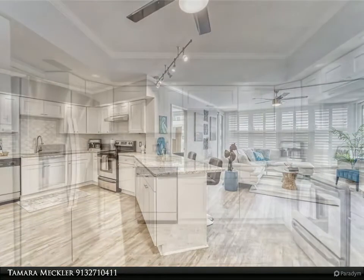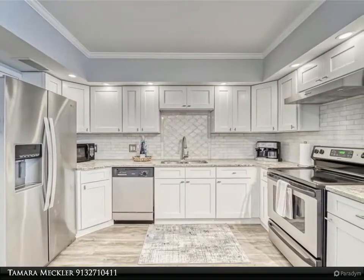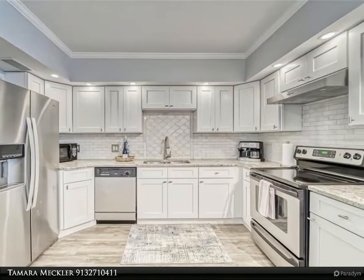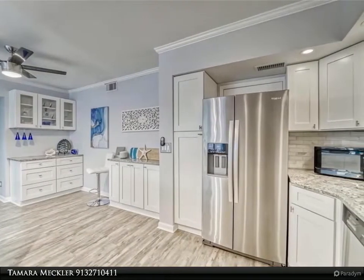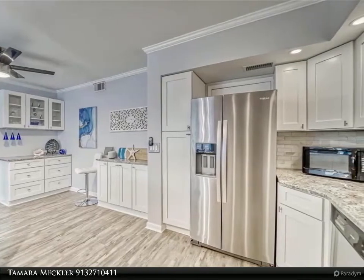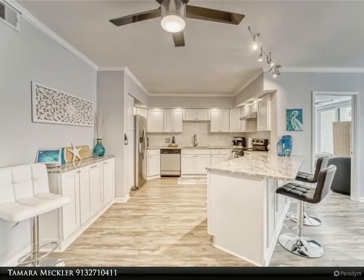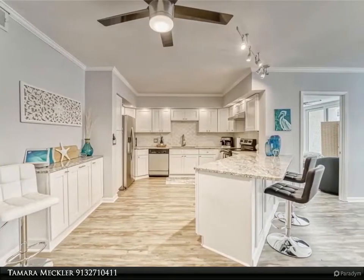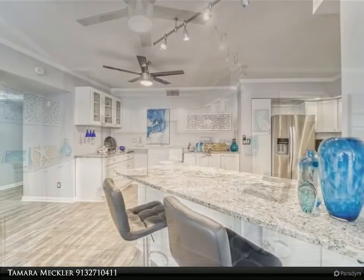This freshly painted condo was recently renovated. Four sets of brand new hurricane impact sliders were installed in May 2022. This home has upgrades galore — the durable vinyl plank floors were installed in 2020 and beautifully complement the plantation shutters and modern light fixtures. The open concept living space offers a fabulous kitchen with shaker cabinets, gorgeous granite countertops, designer backsplash, and under-counter lighting.